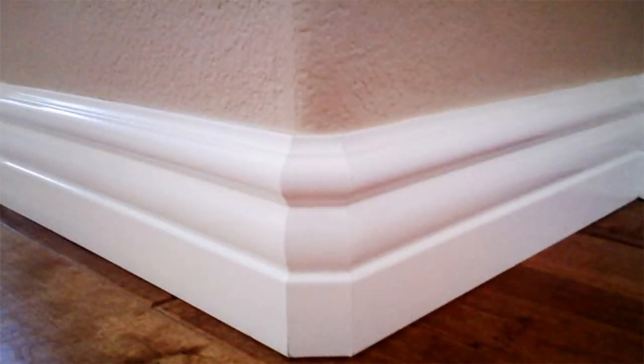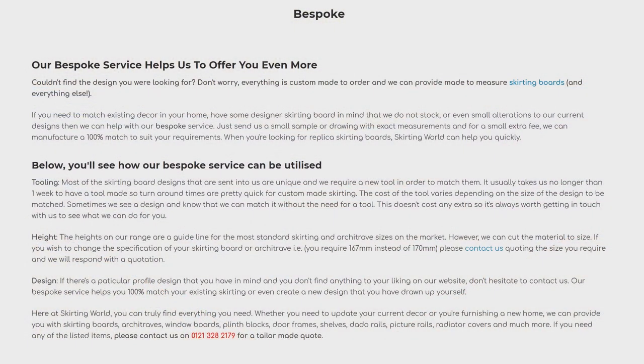We know that larger houses require much more material, so you can always give us a call — we offer bulk order discounts too, so make sure to check. Perhaps you have a unique looking skirting board in your home and you just need a few metres because a fireplace has been ripped out. We have a bespoke option in which we take a small sample or an accurate drawing of your skirting design and then make a cutting tool to match it. This means you don't have to completely replace all of your skirting to keep it uniform — you can simply replace the small section required.